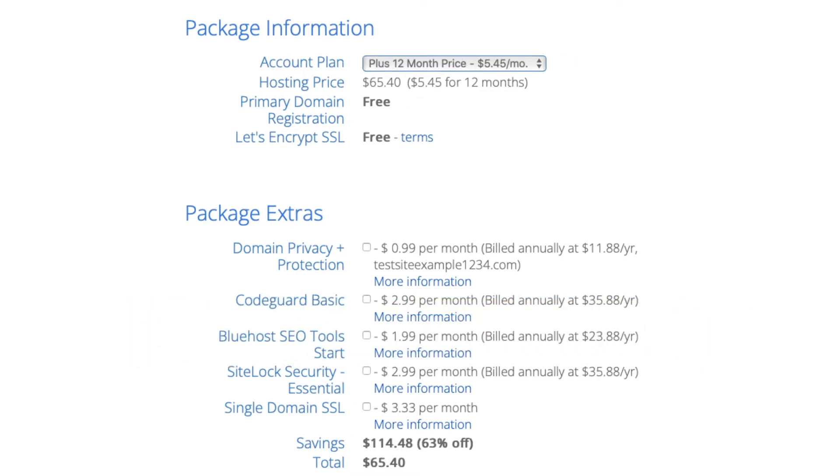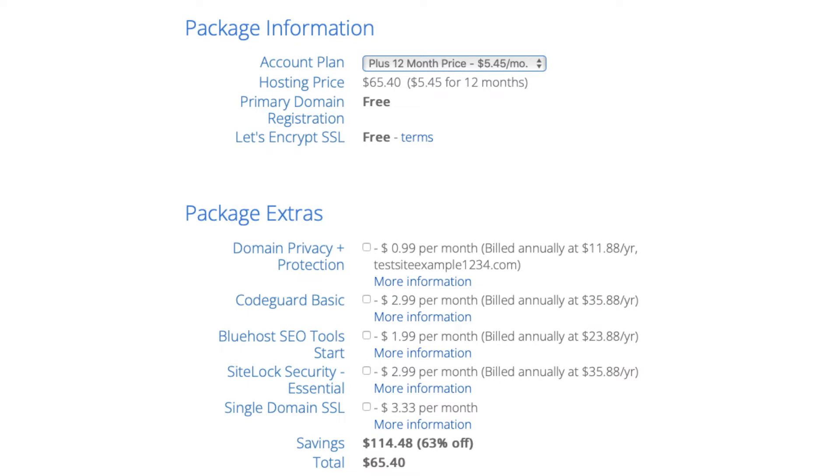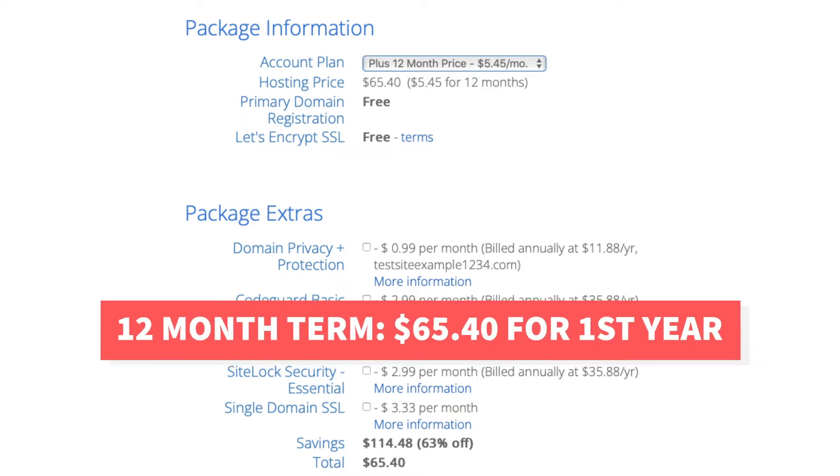Next, let's go over the pricing of the Plus plan. You'll get Bluehost hosting for $5.45 a month with the Plus plan instead of the regular price of $13.99 a month. The $5.45 a month pricing is for the 12-month term which will cost you $65.40 for the first year.